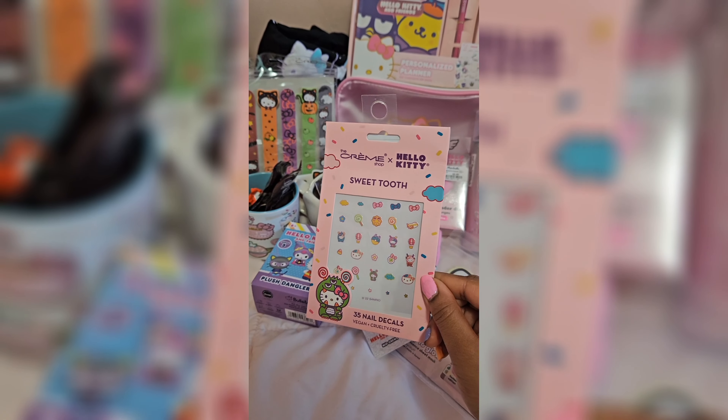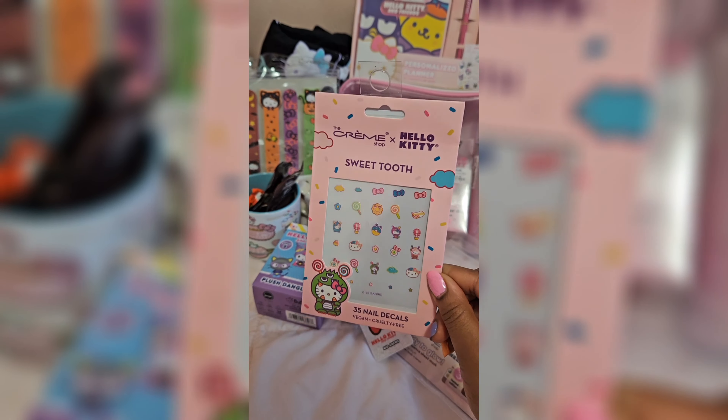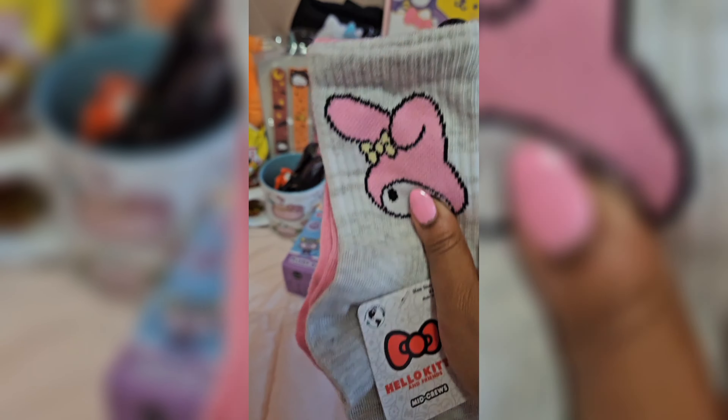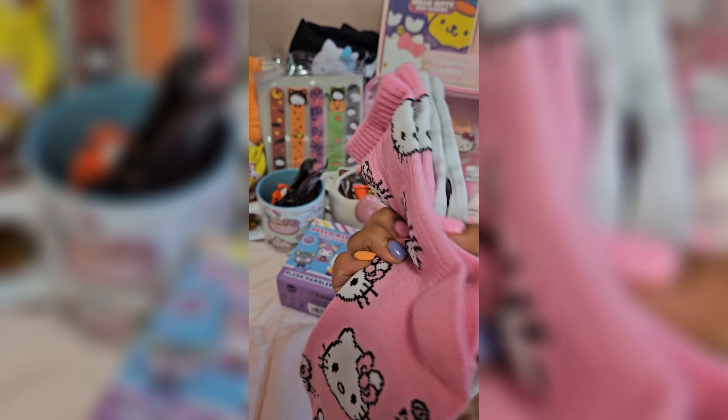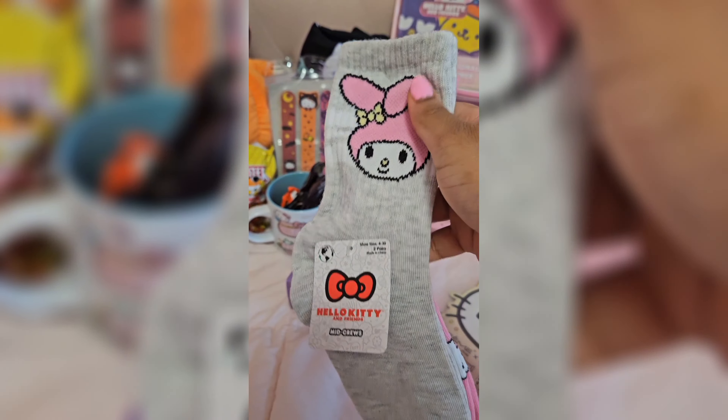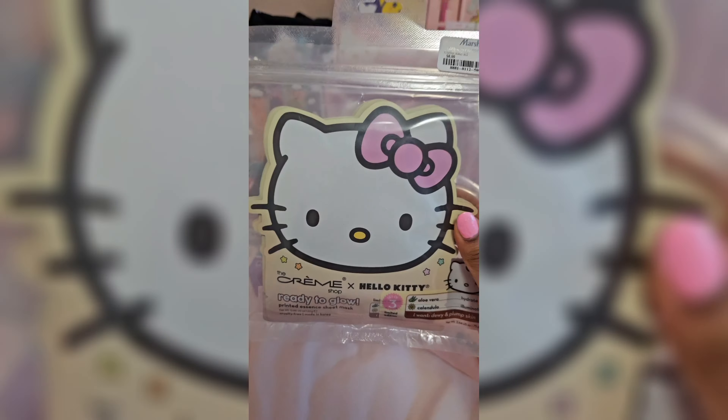The next thing she got me was these Hello Kitty nail decals because I started painting my nails, as you can see. So this would have gone perfect — I also wanted these. And then she got me these pairs of socks, which come with My Melody and Hello Kitty. The cold season is about to start, so this is perfect.